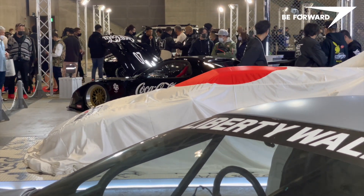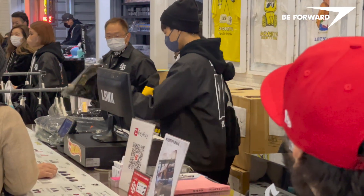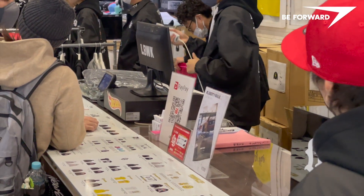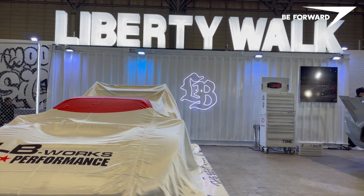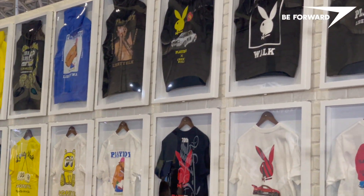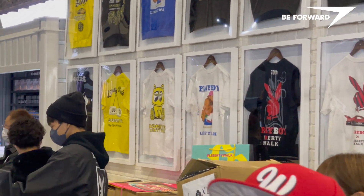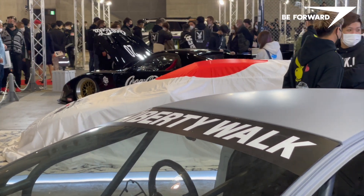Liberty Walk is much more than car customization. It is a brand, a culture, a lifestyle status created by Wataru Kato as the ultimate blend of premium automotive brand components, in-house design high-performance parts and the merch developed in collaboration with bold designer brands. Liberty Walk is a social phenomenon, adored by a global audience.